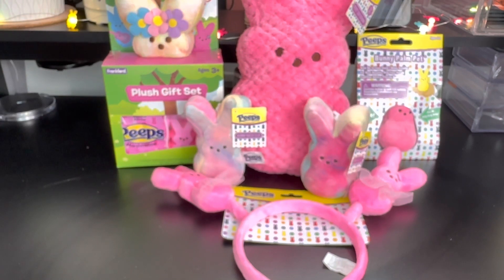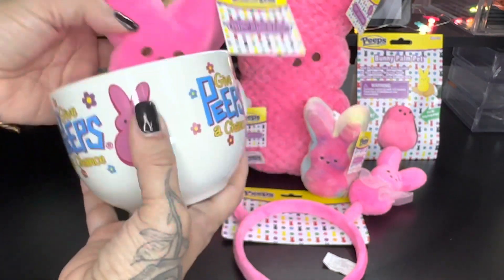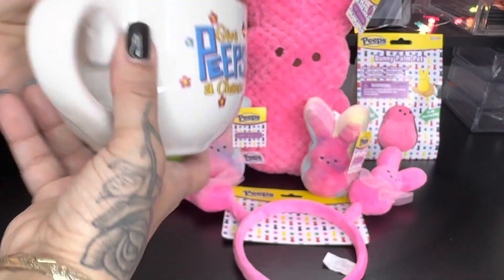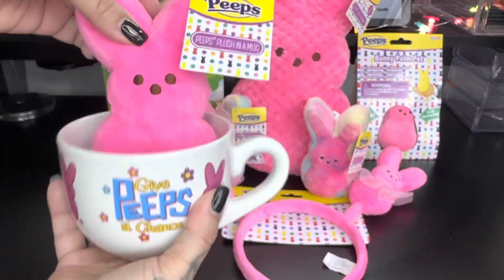Then the last Peeps item I purchased: this Peeps mug. Oh my god, so beautiful! It says 'Get Peeps a Chance' all around the mug and it has a bubblegum Peep inside. I love them.